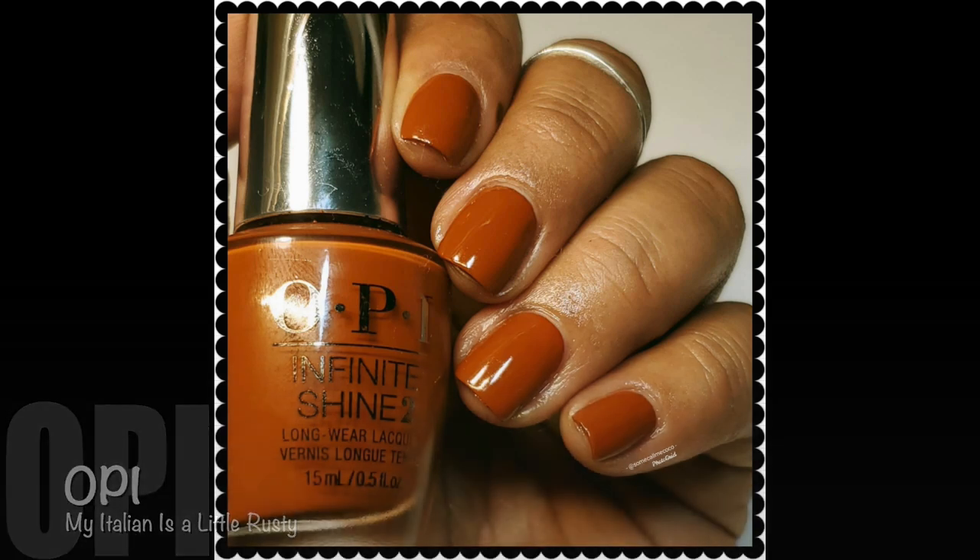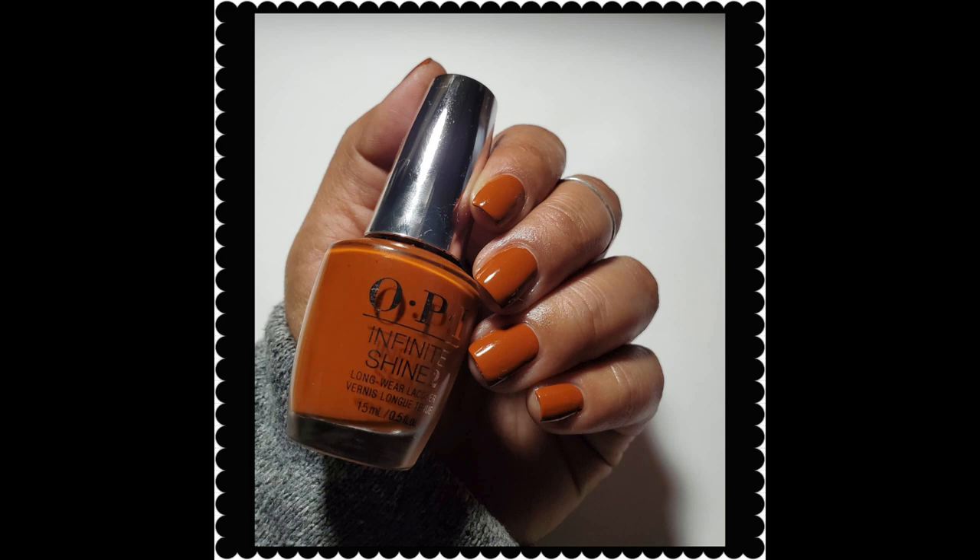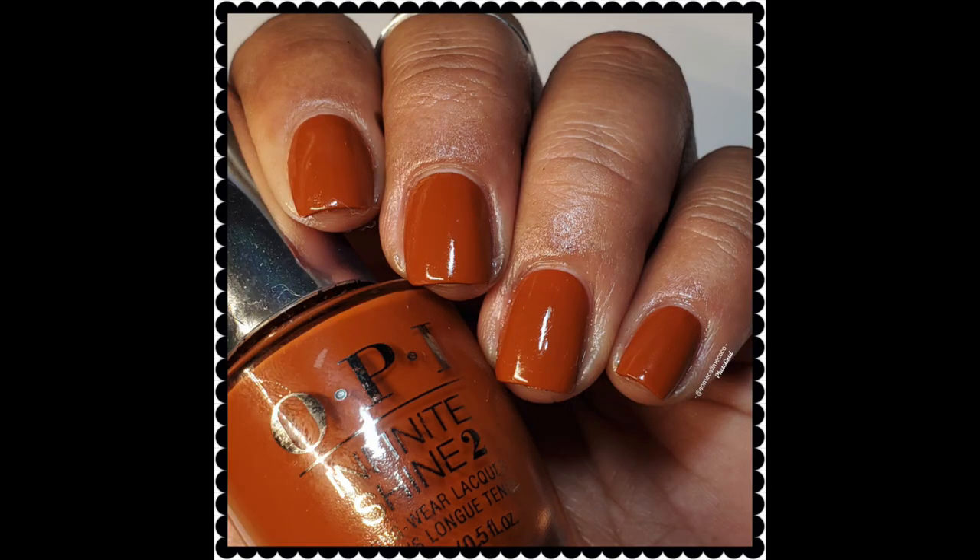My Italian Is A Little Rusty from OPI is so good. Did I wear this matte also? I think I did. A couple of coats for full opacity. It is such a unique orange — I did mention it in a video, I'll link it up in the cards. I did a comparison of the three pumpkin oranges I have. This one looks very different from both playing court and It's a Piazza Cake, because it has a little bit more brown in it, which makes this polish very unique. And you can see the two compared — A Blazing just looks a lot brighter, while My Italian Is A Little Rusty is more of a rusty kind of orange, as the name suggests.